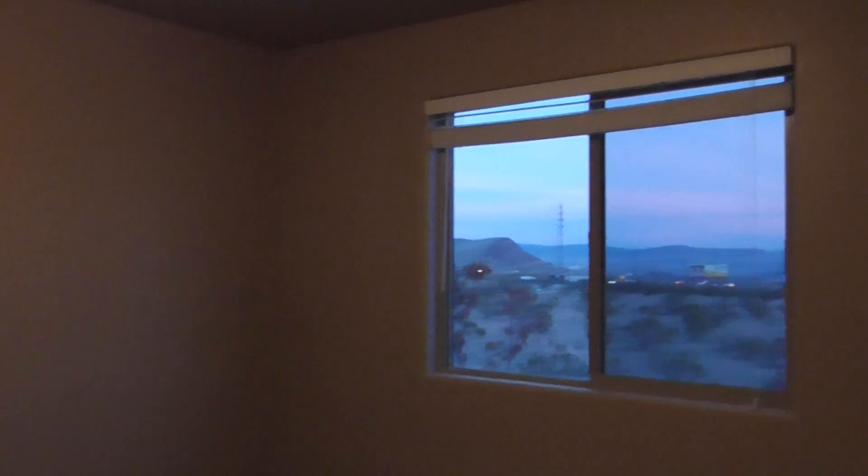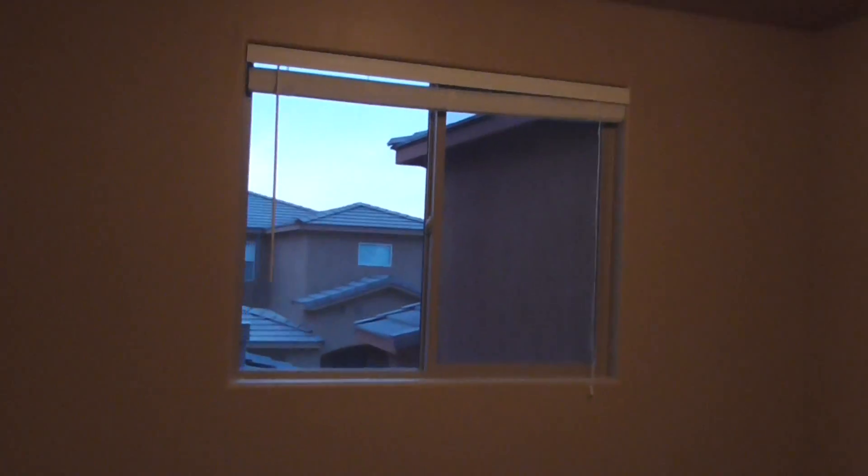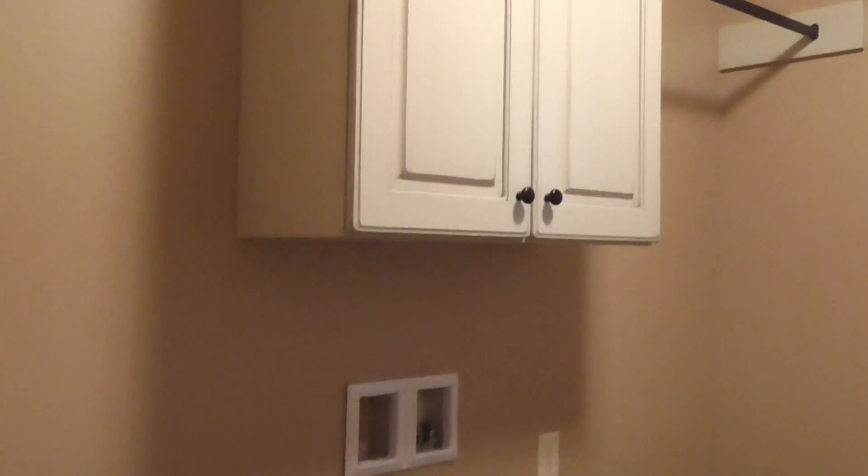Now we'll take a look at the two bedrooms up here. Here's the first bedroom — it has a nice view. And then here is the second bedroom, which has two closet doors. We'll also take a quick look at the second laundry area — right here are the second set of laundry hookups.